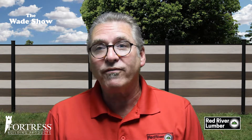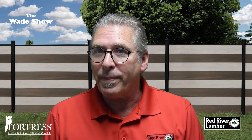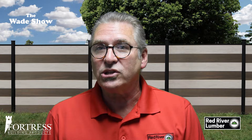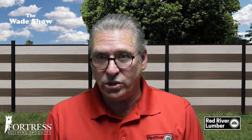It works well for privacy fences and stands up to the elements. You'll never have to worry about warping, rotting, or insect damage. With Fortress, you get to enjoy the classic look of wood fencing with the modern innovations of composite boards.